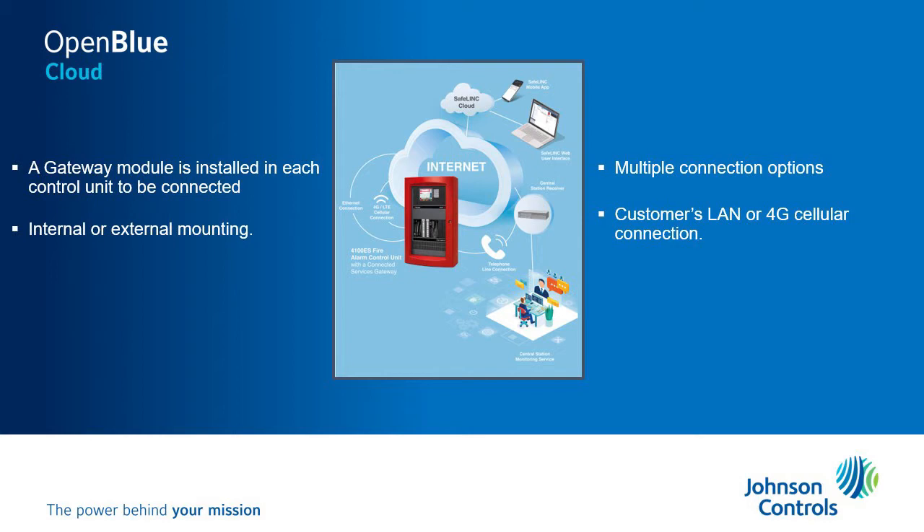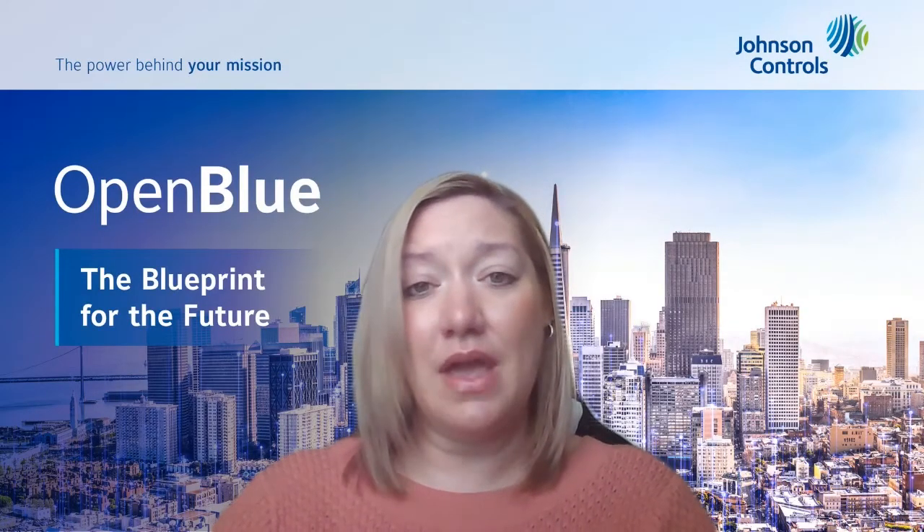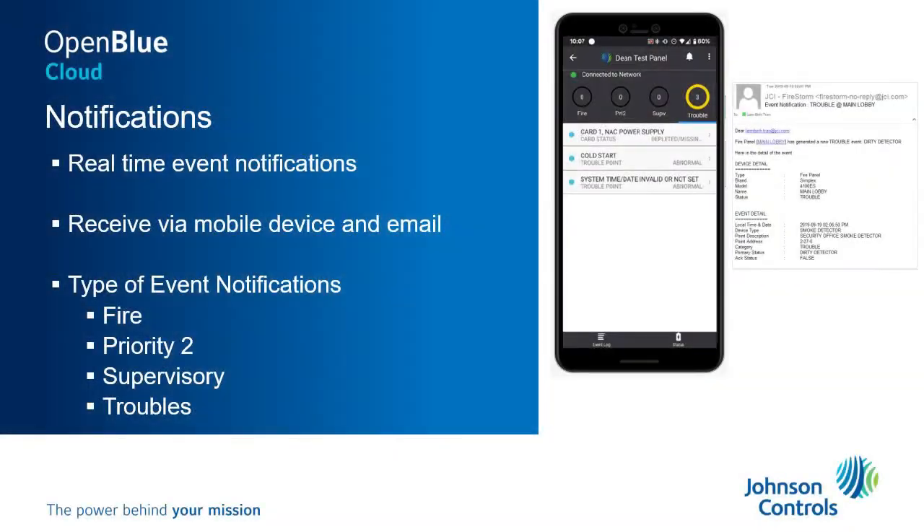With the transmission, this information goes to a centralized web-based dashboard and the customer will receive real-time event notifications via their mobile device as well as through email. The event notifications that the customer can receive are for fire, priority twos, supervisories, and troubles.